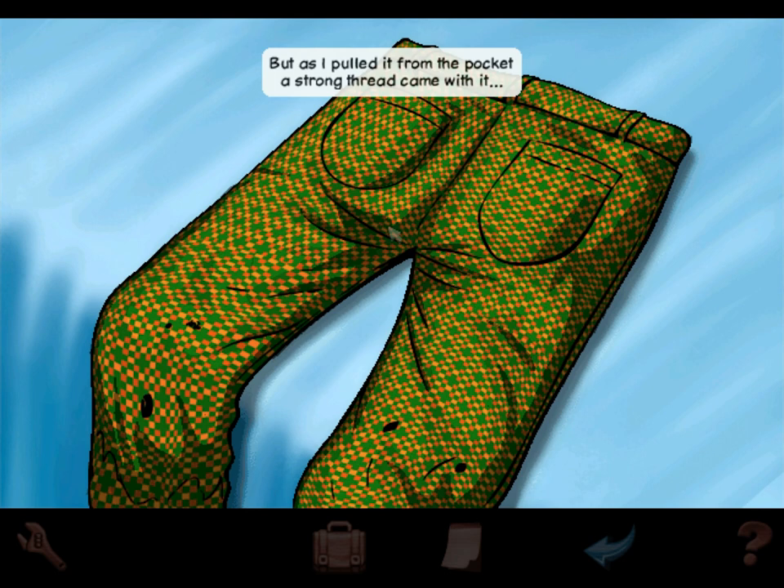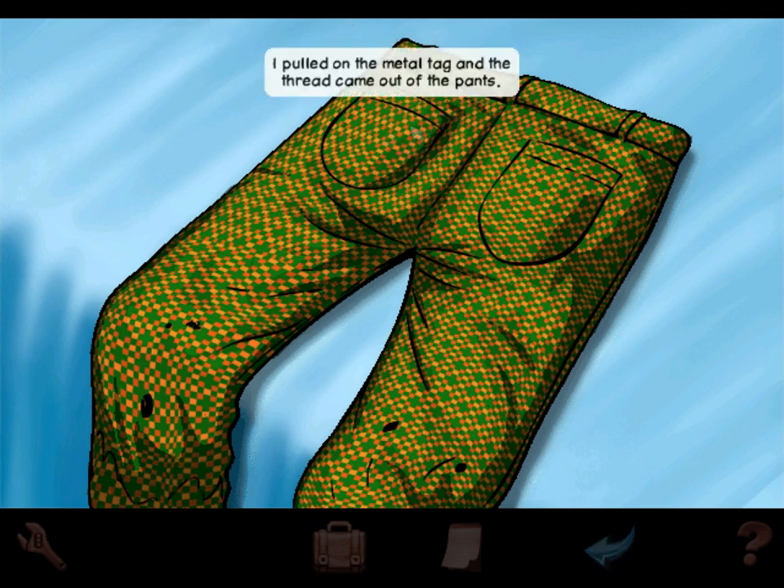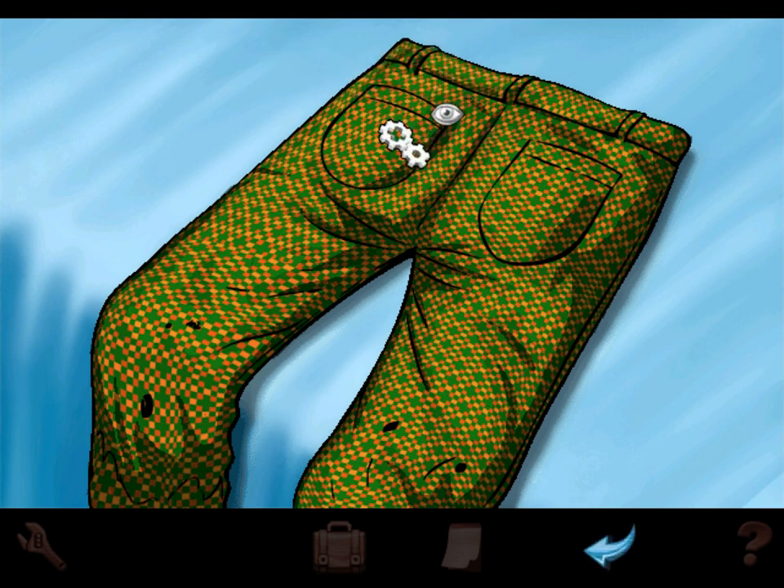I found an ordinary matchbook — no matches, no clues — but as I pulled it from the pocket, a strong thread came with it, a thread with a metal tag on the end. I pulled on the metal tag and the thread came out of the pants, it was like pulling out a rip cord. Parachute pants! Is that it for this pocket? The pocket was empty.